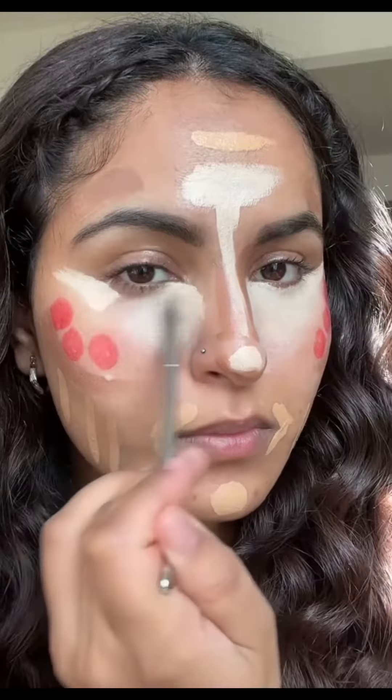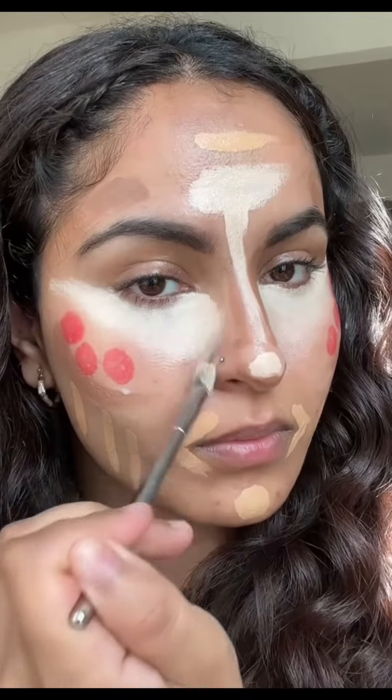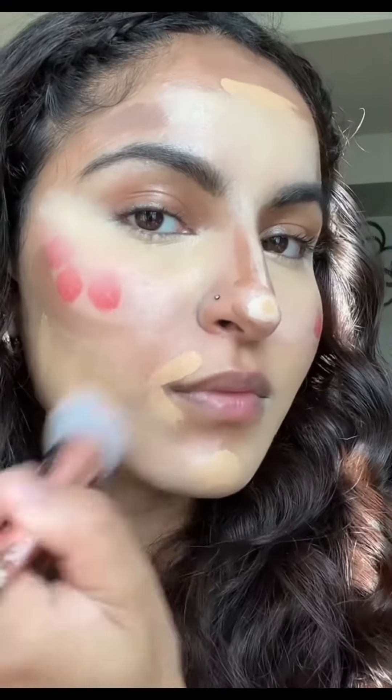Now I'm going to start blending. I start with the concealer because that's the lightest color and it's really easy to blend because it's nice and wet from the setting spray. When blending the products, go from light to dark — so I started with concealer, moving on to foundation, then blush, then bronzer and contour.